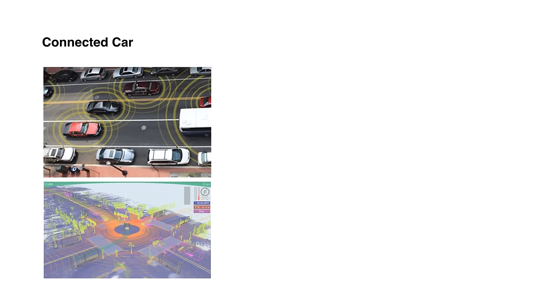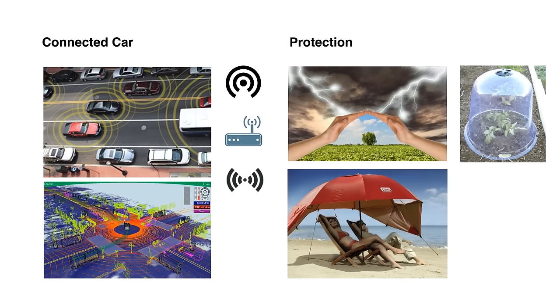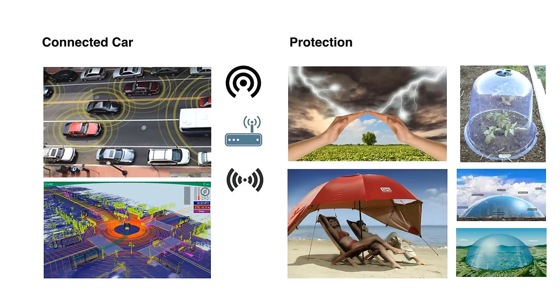I created a presentation to explain the logic of why this direction is good, and it sold the concept very well. I showed two ideas I researched that are super relevant: first, since this is a connected car company, I looked at how we visually represent a network. Second, because protection and saving lives was so important, I explored how we visualize things that protect us — arriving at the concept of a protective dome, a circle above your head shielding you from everything outside.